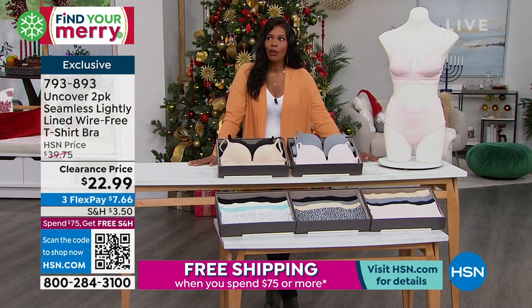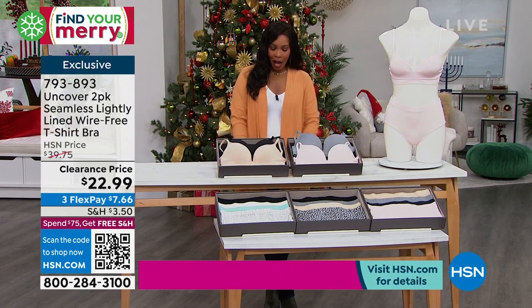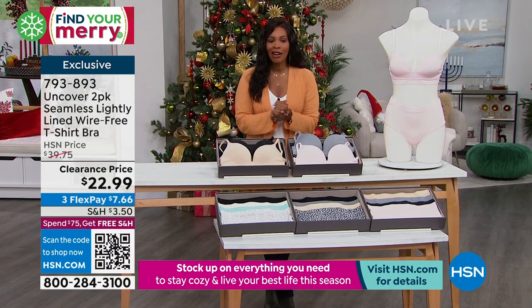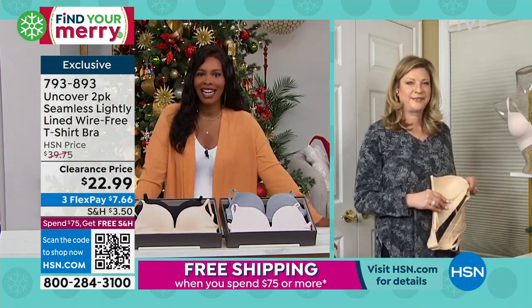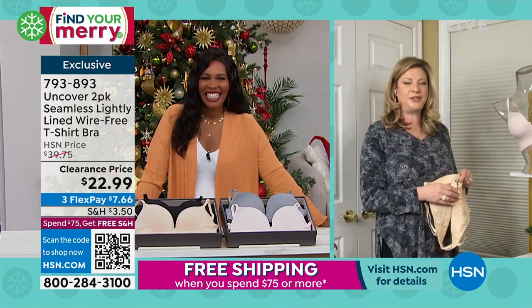You've got two bras today for $22.99, breaking out to be about $11 and change each bra. It's hard to find a really good bra for $11 and change. Kathy Thomas is joining us via Skype and she and I are going to talk Uncover. Kathy, welcome in to our fashion clearance at HSN. Thank you so much for having me — I am so excited to bring you these. These items are incredible on their own and the steal of a deal is just crazy.